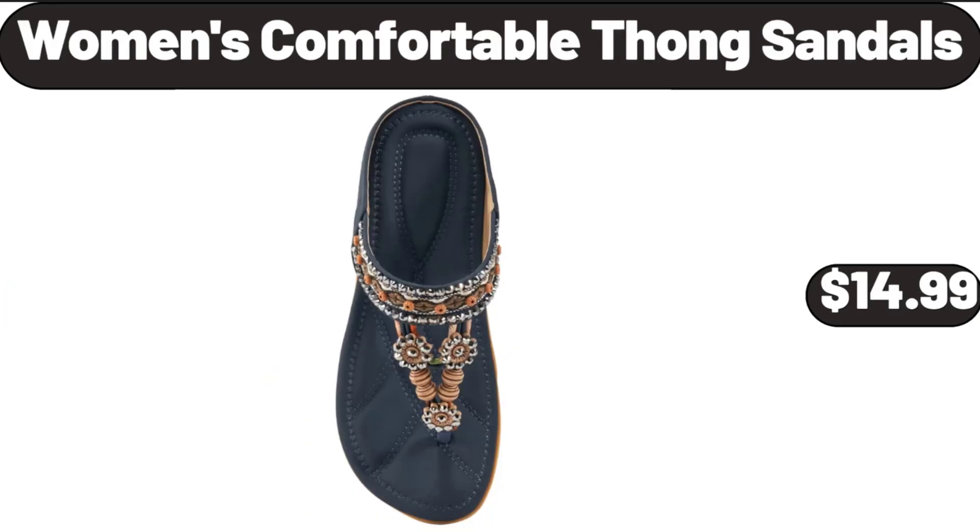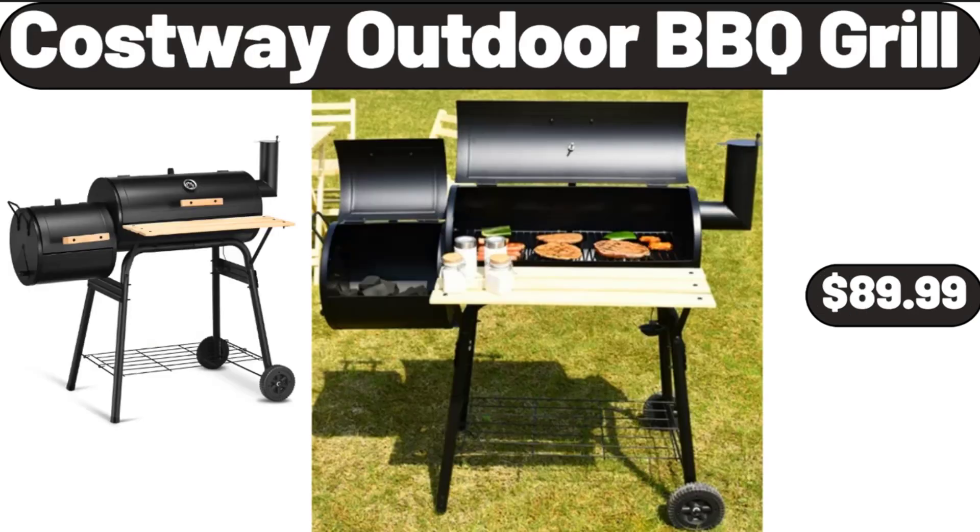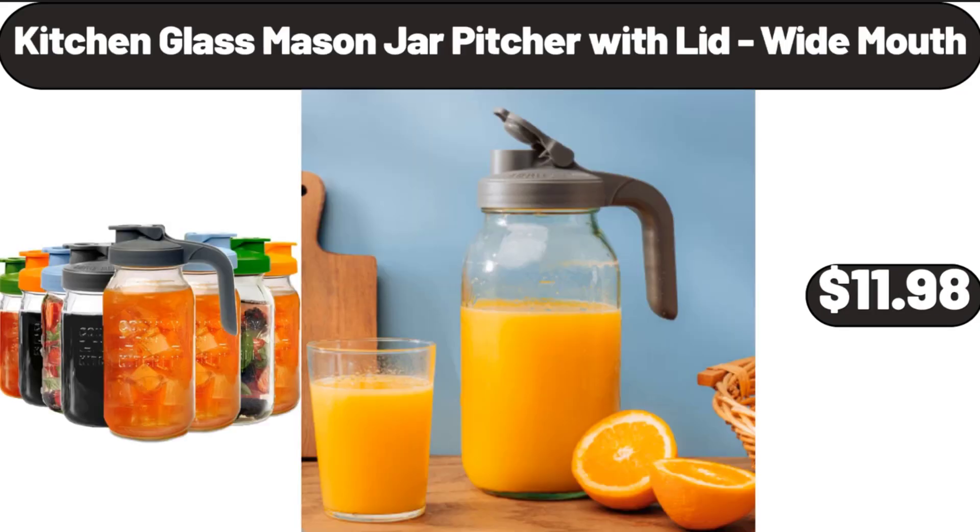Women's Comfortable Thong Sandals, $14.99. Full Automatic Washing Machine with LED Display, $178.99. Costway Outdoor Barbecue Grill, $89.99. Kitchen Glass Mason Jar Pitcher with Lid, Wide Mouth, $11.98.